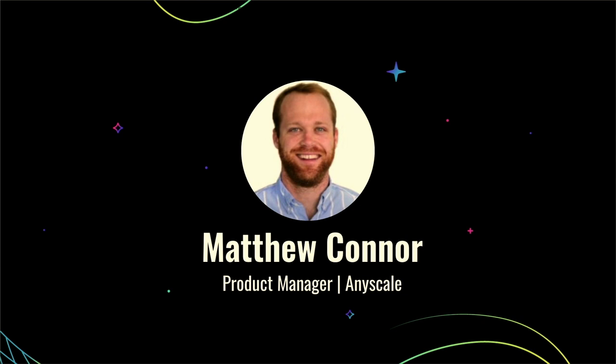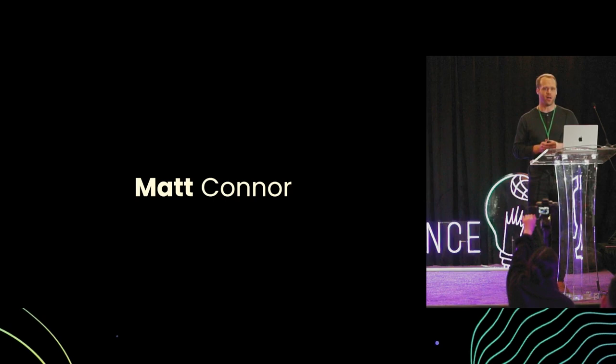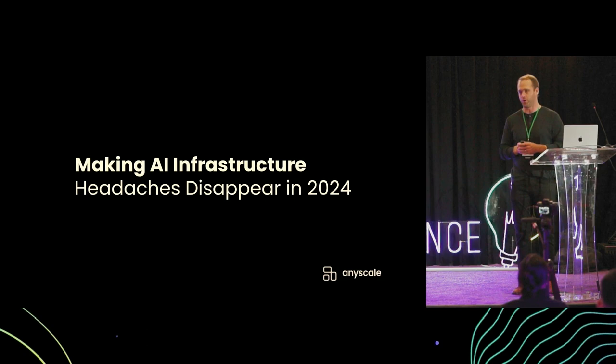I'm Matt Conner, one of the product leaders at AnyScale. I'm looking forward to talking with you all about how we're making AI infrastructure headaches disappear in 2024. Before I launch into how we're doing that, I'd like to talk about the types of applications we're seeing developers building, the sort of challenges they're running into, and what's causing those headaches.